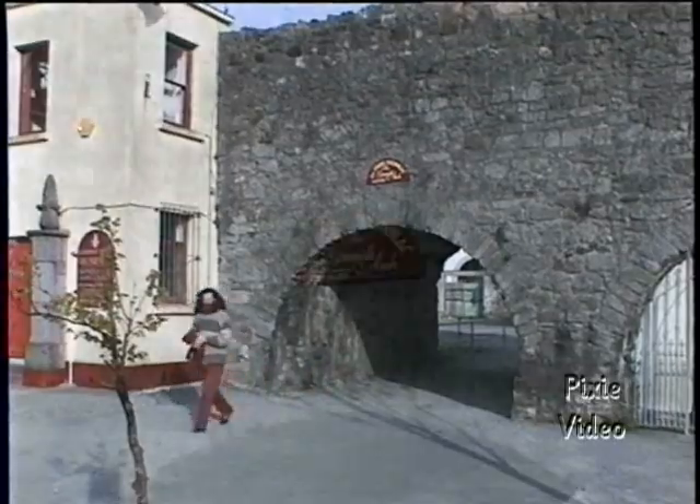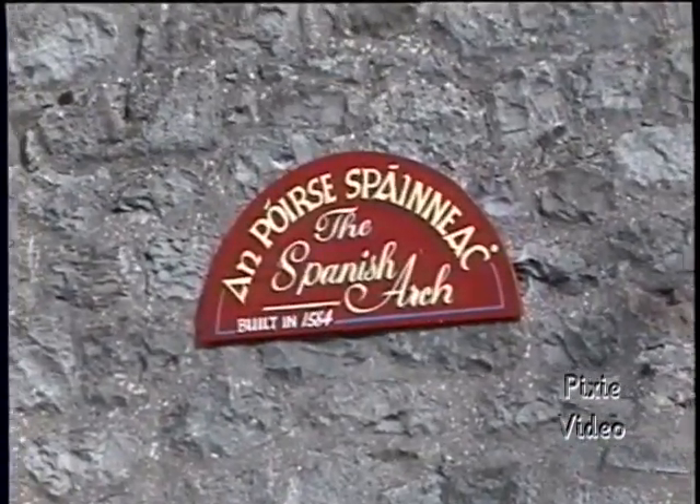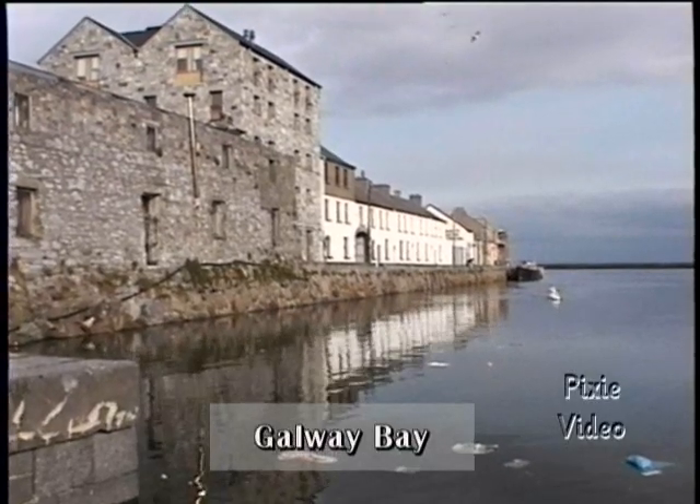Down at the dock area we find the Spanish Arch, so named because of the lucrative trading done with Spain in the 16th and 17th centuries.